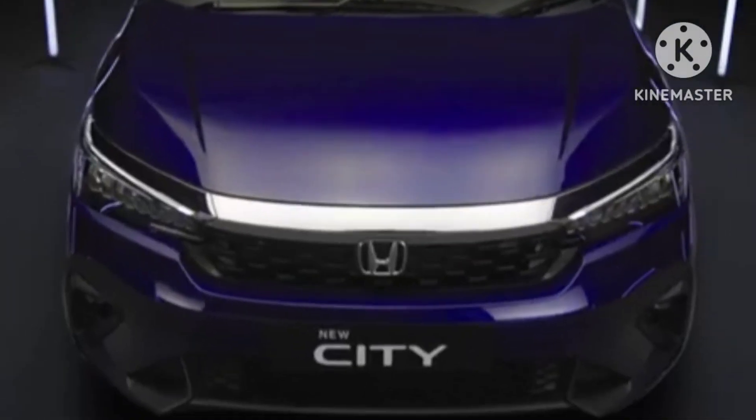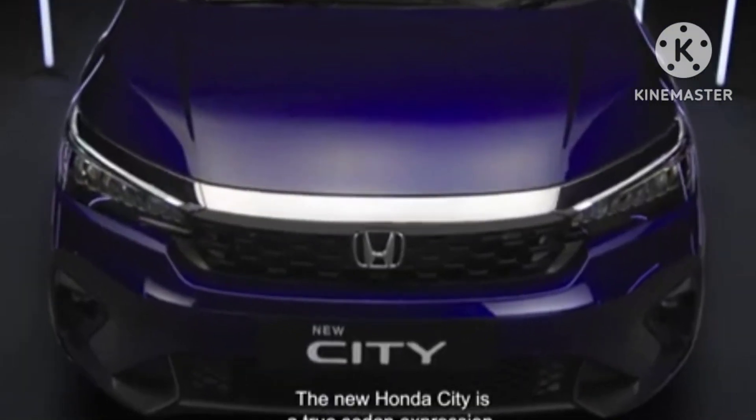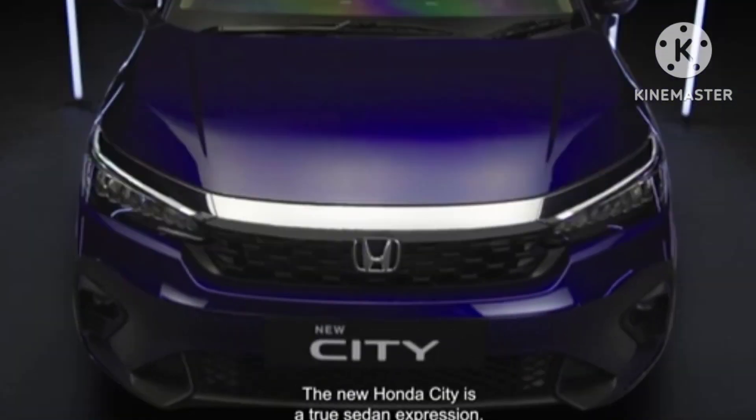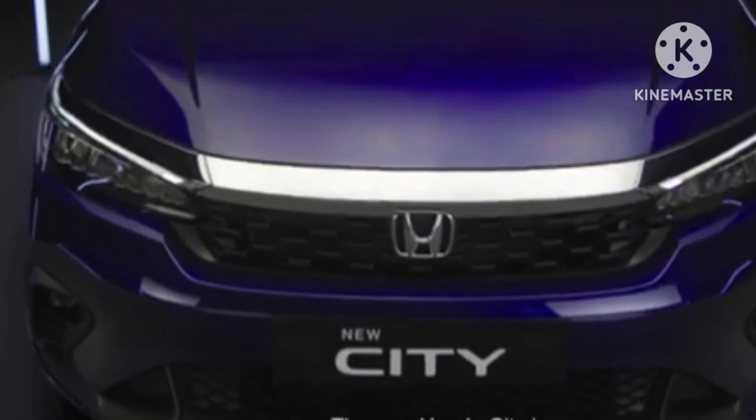The thick chrome bar below the bonnet shut line is slightly smaller, which adds a lot of sporty character to the City's front fascia. Adding to that effect is a slightly larger grille. Honda is now offering a mesh-type grille as opposed to the older one with horizontal elements.